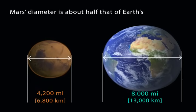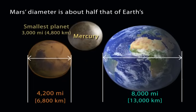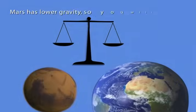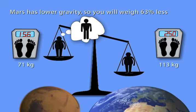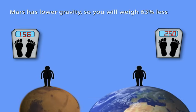The diameter of Mars is about half that of Earth. It is the second smallest planet in the solar system. Mars has 63% less gravity than Earth, which means that you will weigh 63% less on Mars. For example, if you weigh 250 pounds on Earth, on Mars you would weigh only 156 pounds.